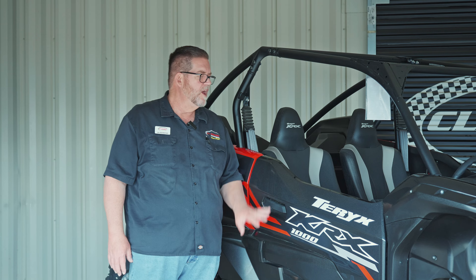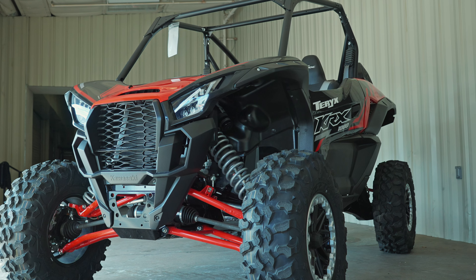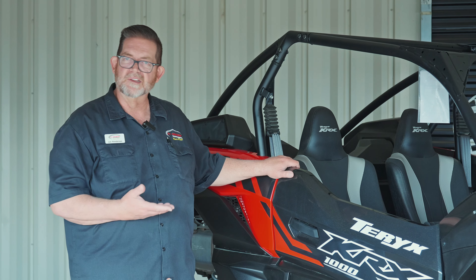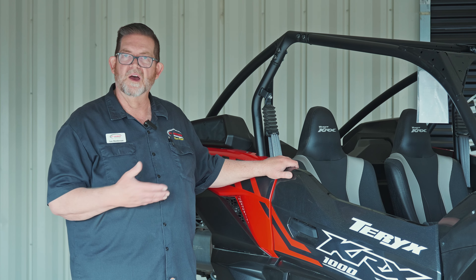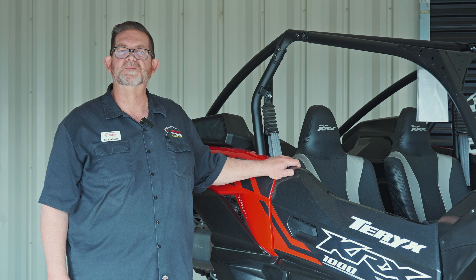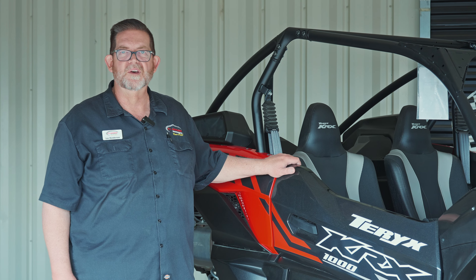If you have an opportunity, come down and see us. Sit in one — you'll see the feel, the fit, the finish. All of it just feels right when you're in a Kawasaki. We've got some brand new 2023 models here, the new four-seat models, and all the different options for you. Just come down and see us. Thank you for spending some time with us here at Klassen. If you have any questions or comments, feel free to let us know.